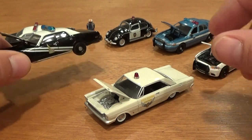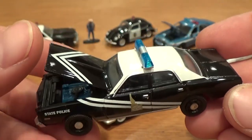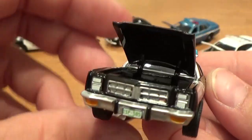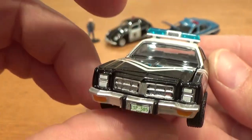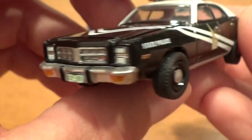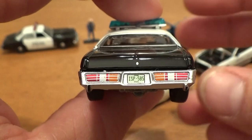I remember when I was in public school they used to bring a little police car to school. And we've got the state police car — this is a really snazzy paint job. Lots of detail once again, all the way around: license plates, nice tight fit and finish. This is probably my second favourite car in the bunch after the Le Mans.